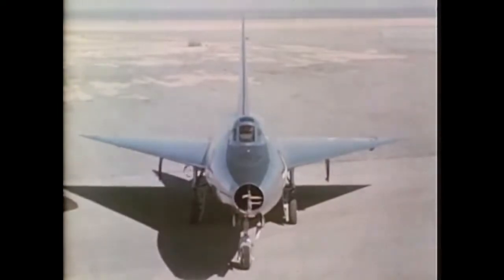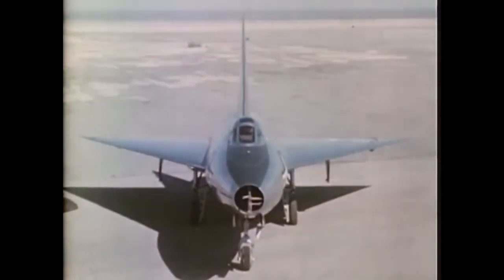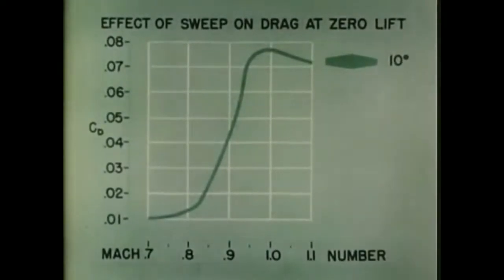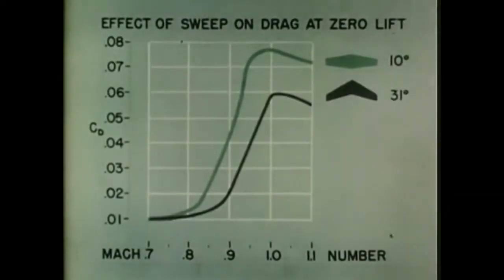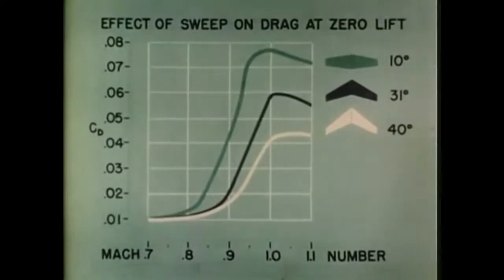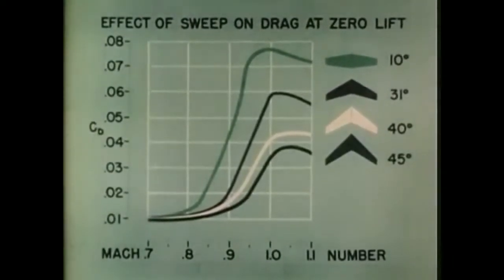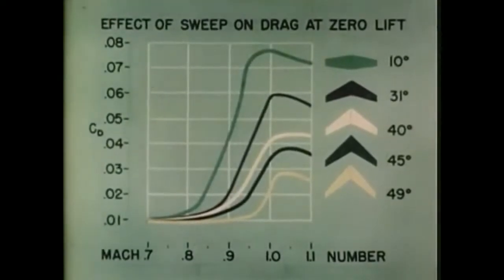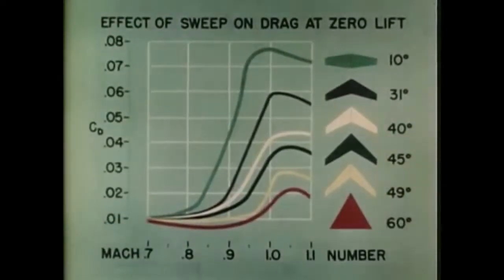An oscillograph and movie photo panel installed in instrumentation compartments comprise the other principal means of recording test data. Perhaps the most outstanding characteristic of the 60-degree delta wing is the low drag rise encountered at transonic speeds. A comparison of the increases in drag coefficient of conventional swept-back wings and that of a 60-degree delta wing near Mach 1 is presented here. The maximum value of the drag coefficient, C sub D, for the conventional wing is approximately four times that of the delta wing.